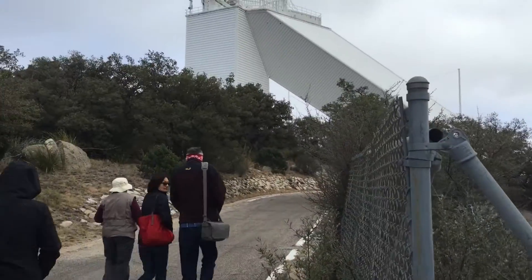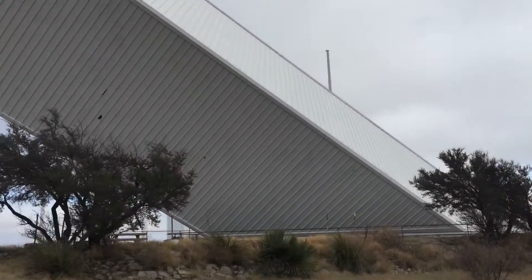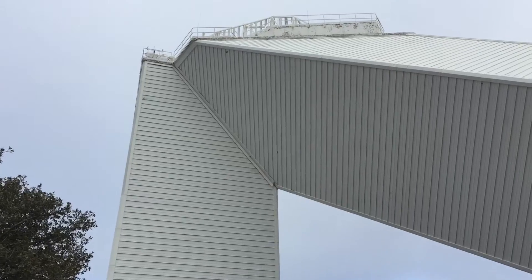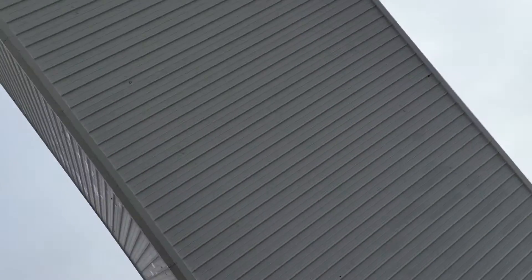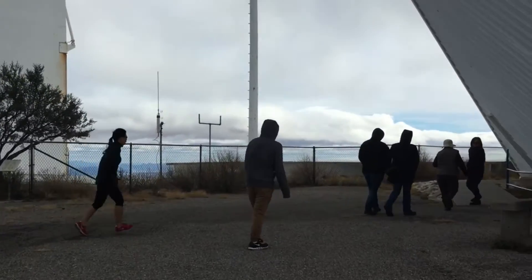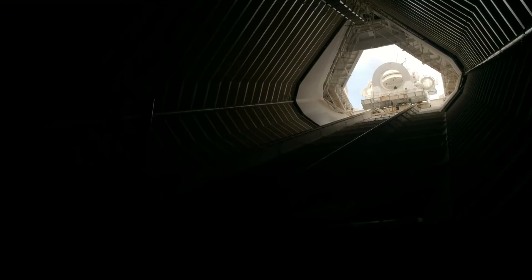The solar telescope itself is very large and is angled at the same latitude that the facility is at. You can go into any of the visitor center sections of the telescopes on your own without having to pay. There's usually a door on the side of the telescopes and a little enclosed area where you can go in and view the operation.